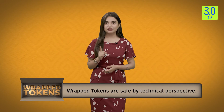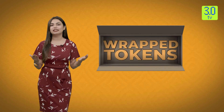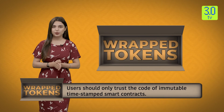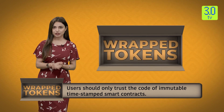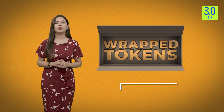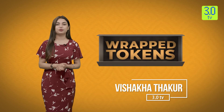A decentralized smart contract managed bridge would be the best choice in the decentralized world of crypto — no need to trust any third party, only trust the code of immutable, time-stamped smart contracts. And with this, it's a wrap on today's episode. We will meet again in the next episode, part two, where I will tell you which wrapped token has the biggest market share, its advantages and disadvantages, and the future of wrapped tokens. Till then, keep watching 3.0 TV — do subscribe, like, and share our YouTube channel, and for instant updates do not forget to press the bell icon.